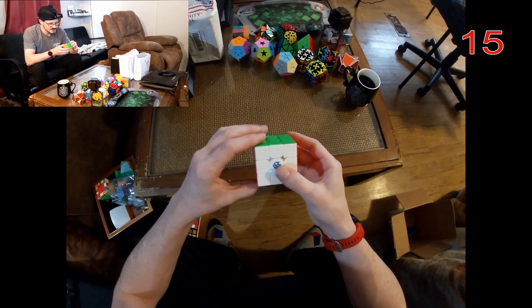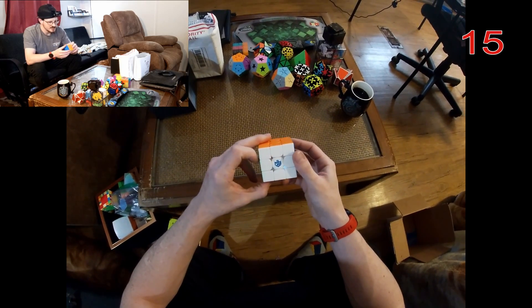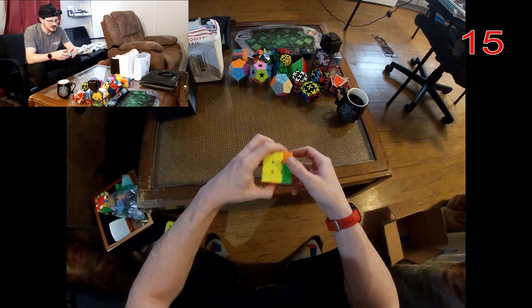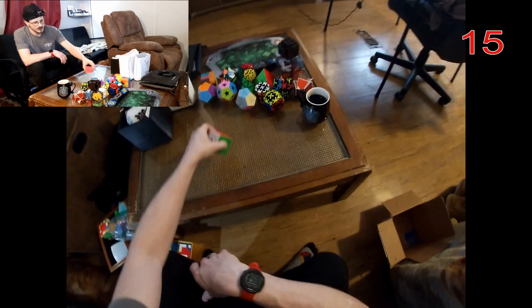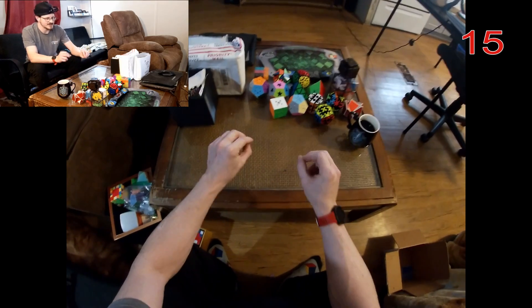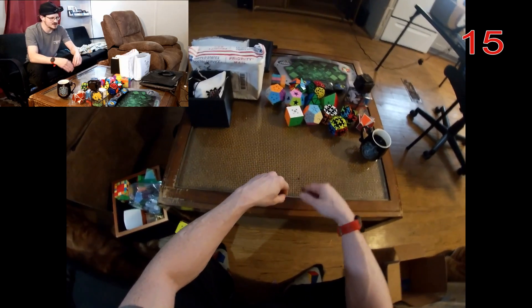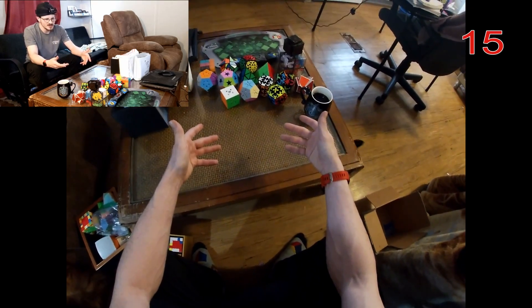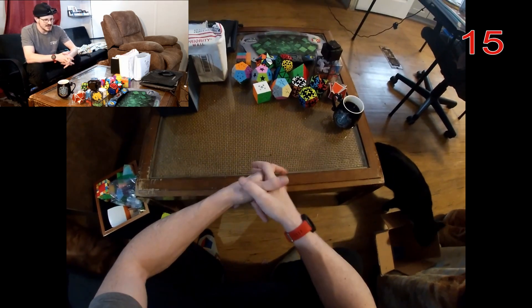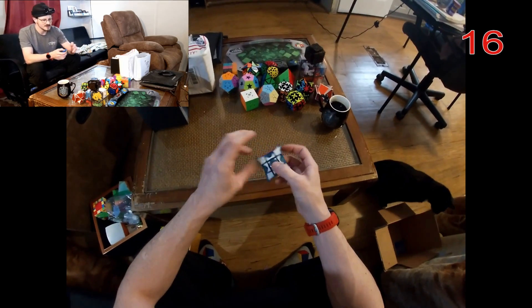This is the GAN i Carry — this is a Bluetooth cube, so really fun for practicing algorithms. You go on Cube Station, go into a specific algorithm, and it'll automatically start and stop the timer as you execute it, so you can really see how you're doing on each algorithm. I really enjoy it for practicing.